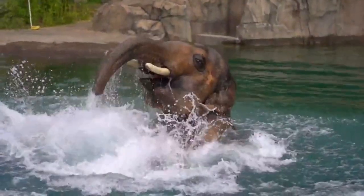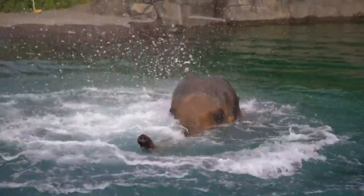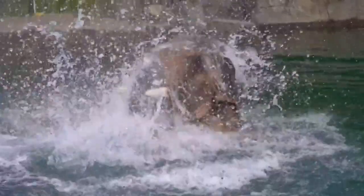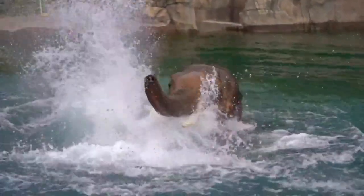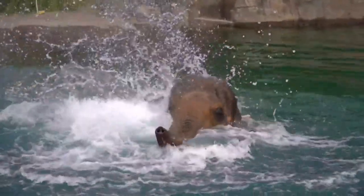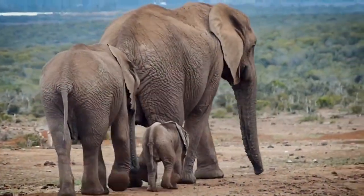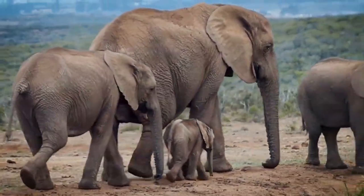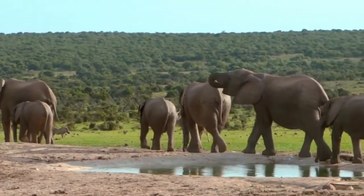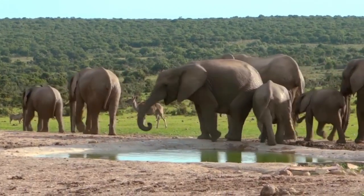Elephants can cool off in the water while wrestling with their companions and herd mates. Their large ears also help keep their body cool in the heat through natural flapping. Elephants in captivity are frequently observed playing with supplied toys such as soccer balls and giant beach balls, having fun swatting them around with their trunks for hours of entertainment. Elephant calves enjoy running around with their friends from an early age, beginning to build intimate ties that will last a lifetime.